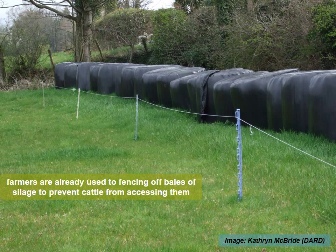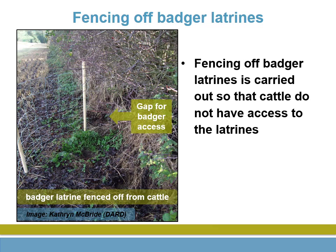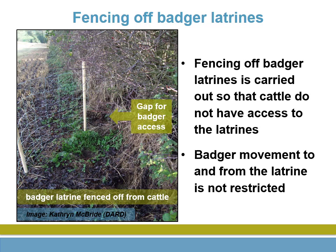Farmers are used to using electric fencing to prevent cattle accessing bales of silage stored in a field. It is also easy to fence off badger latrines.